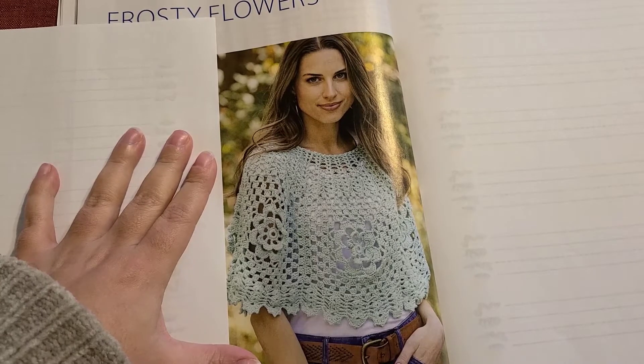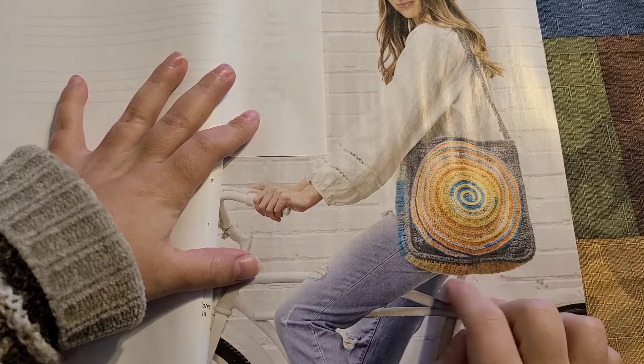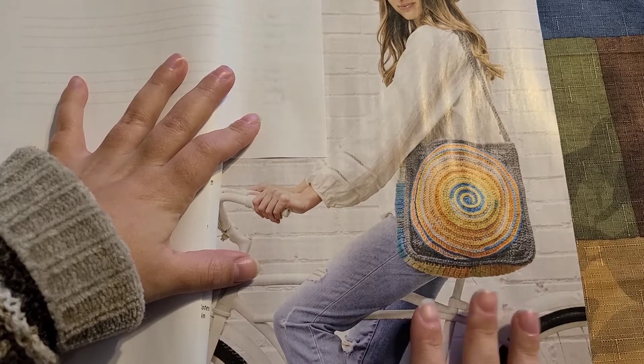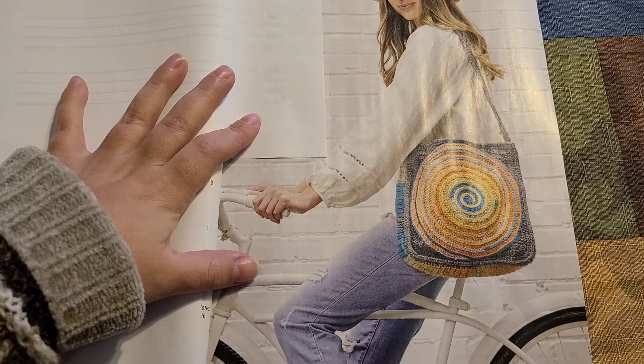Our next pattern is another tote. The following pattern is absolutely adorable — I can also see it on little girls. Then we have yet another tote. With all the fashion and new patterns, yeah, I think we're going back to the 1970s — even the hairstyles!